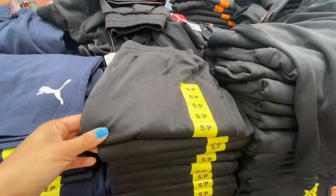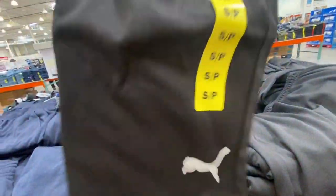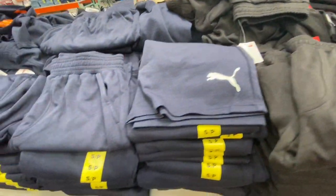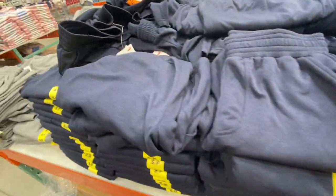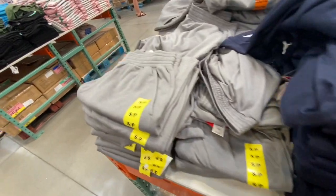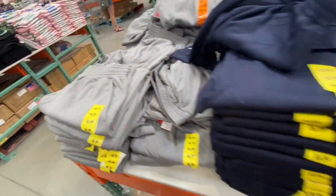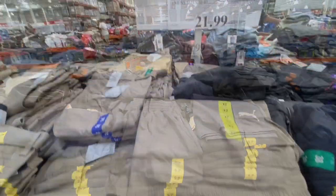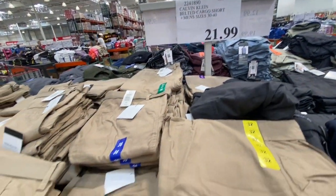Puma shorts for men were 16.99 in three color options — black, blue, and gray — with the Puma logo in front, in sizes small to extra extra large.